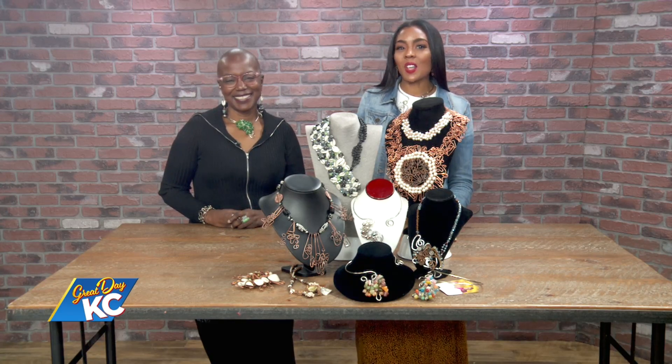Clarissa Knighton's creativity for design and embellishment led her to become an entrepreneur in 2007. Now her business, Rissa's Artistic Designs, has become a haven for those who seek something special and unique. She joins us now to tell us all about her RAD collections. Clarissa, welcome to Great Day KC. Thank you for having me.